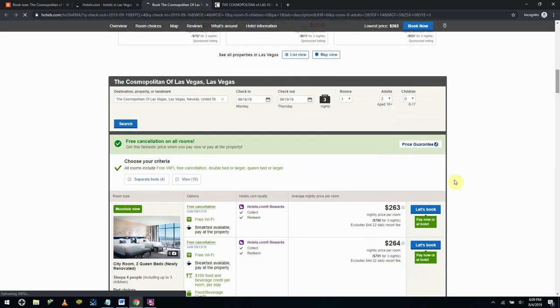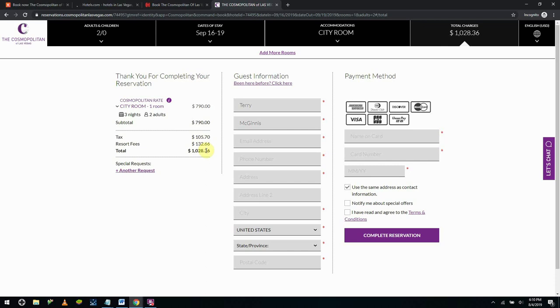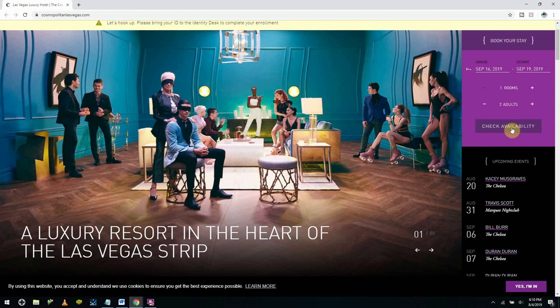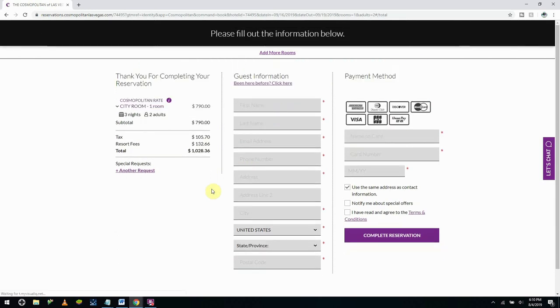Let's check out Hotels.com. Moving from Kayak to Hotels.com, we're looking at $263 a night for the city room with two queen beds. In total that's $790 for three nights, excluding the $44.22 daily resort fee. Factor that in and that's another $132, meaning the price is exactly the same as booking directly at the Cosmopolitan. And now for stage three — checking availability signed in with our Cosmo account — and even signed in, we're sitting at the exact same prices.